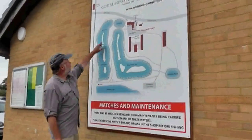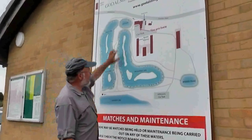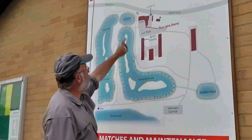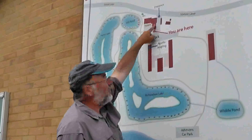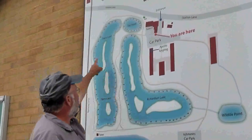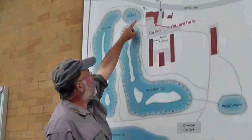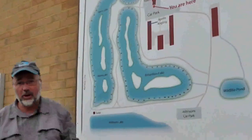There are two main lakes: Harris Lake, which is our specimen fish lake, and Richardson, which is our main match lake. We've also got Hill Pond, a purpose-built coaching lake right next to the toilet block. So you've got two big lakes — Harris and Richardson — and a smaller coaching pond, Hill Pond, which we'll see in a second.